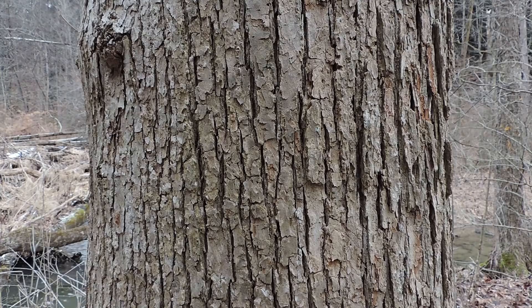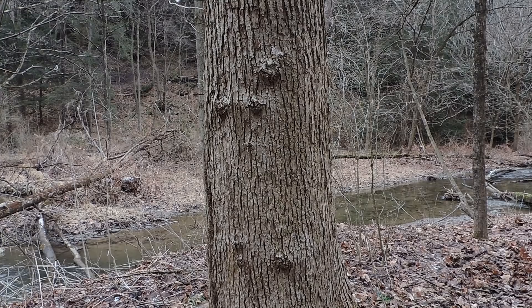Now because we're deep into the winter season, we don't have access to all the features that this tree is capable of showing us to aid in its identification — features like leaves, flowers, and fruits. But that's okay because there are still plenty of characteristics that we can analyze, including its size, its habitat, and its bark patterns to help narrow down our ID.